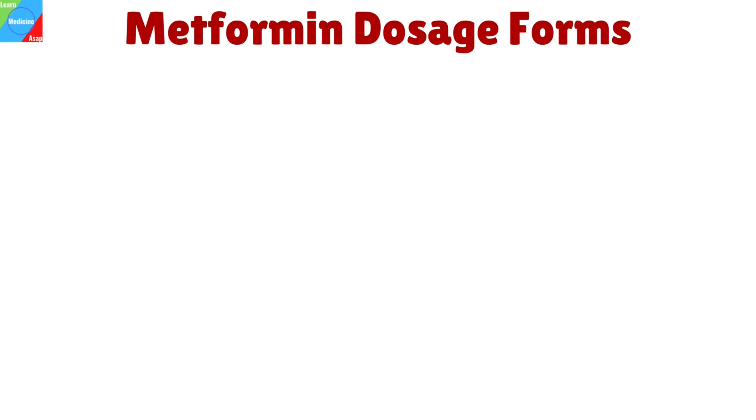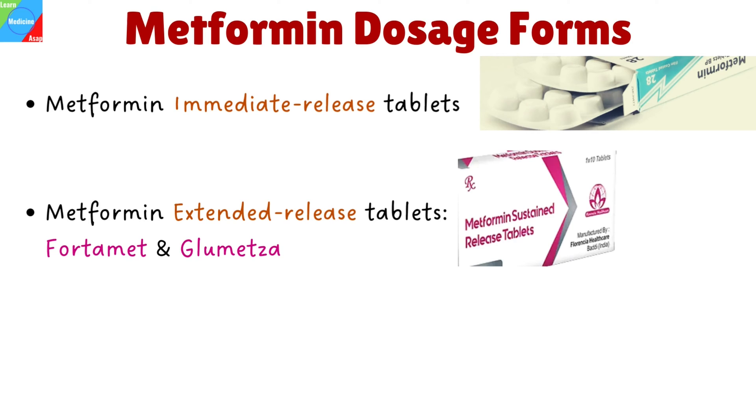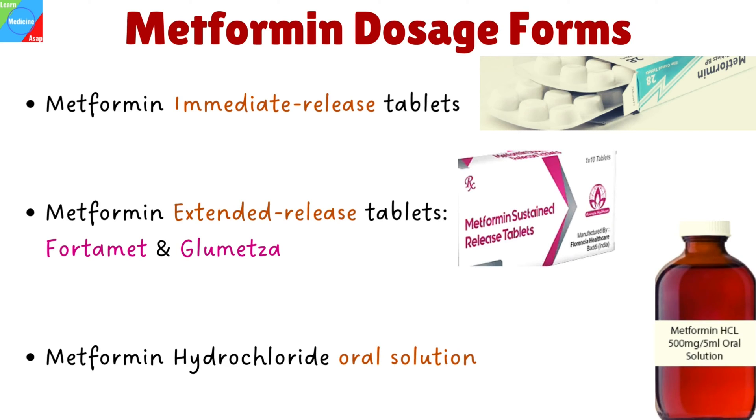This product is available in the following dosage forms: Metformin immediate release tablets, Metformin extended release tablets which are available as the brand name drugs Fortamid and Glumetza, and Metformin hydrochloride oral solution, which can be used in children from 10 years of age and adolescents.